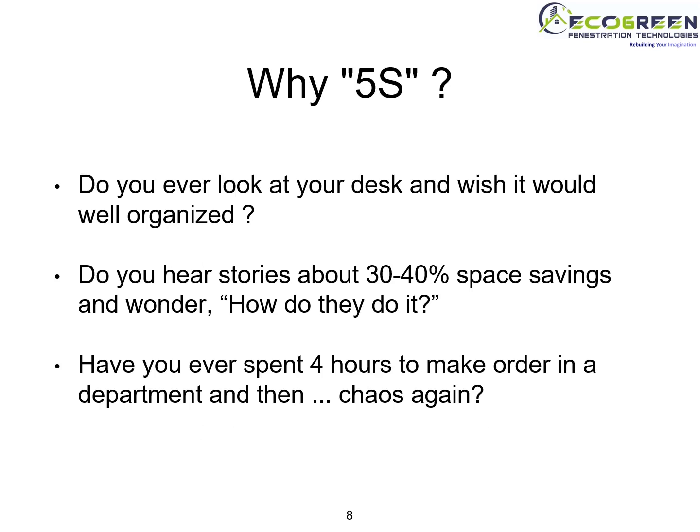Why 5S? Do you ever look at your desk and wish it would be well organized? Do you hear stories about 30–40% space savings and wonder how they do it? Have you ever spent 4 hours to make order in a department and then it's chaos again?